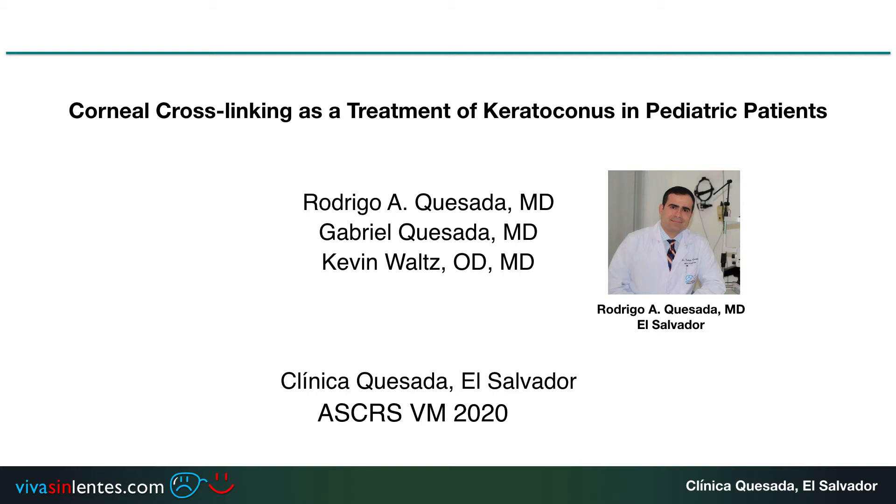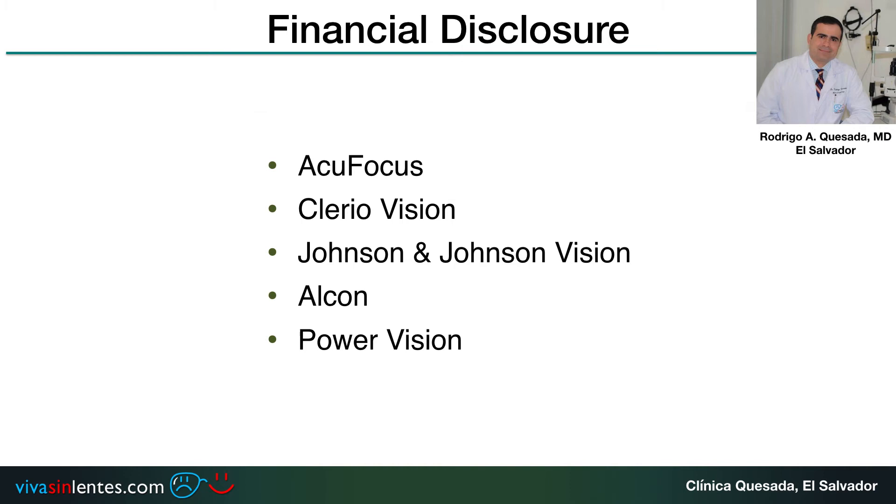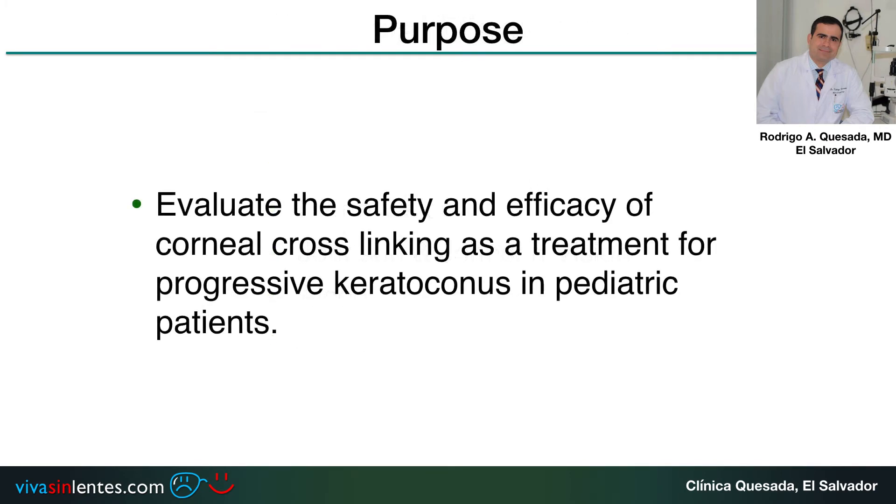Hello everyone. We are going to talk about a very controversial issue, which is corneal crosslinking as a treatment of keratoconus in pediatric patients. These are my financial disclosures. The purpose of this study is to evaluate the safety and efficacy of corneal crosslinking as a treatment for progressive keratoconus in pediatric patients.